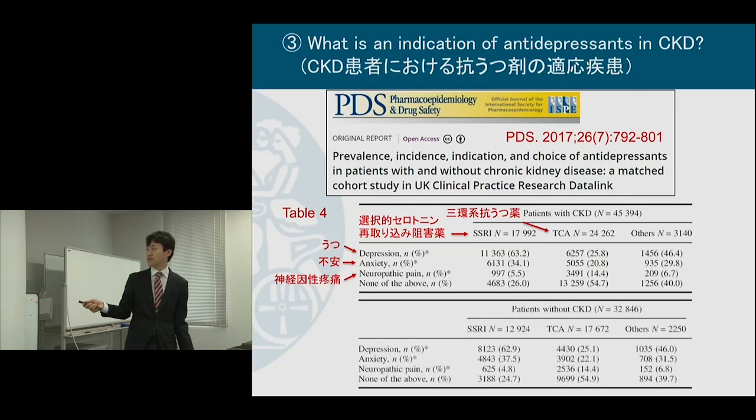Importantly, I compared this between patients with and without CKD, and this was not very different — which was kind of against my expectation. I expected, based on my clinical experience, that anti-depressants would be prescribed more off-label in patients with CKD, but that was not the case in the UK real-world practice. So it's kind of boring results.